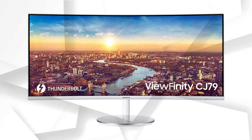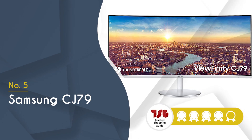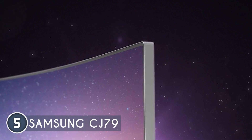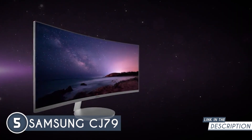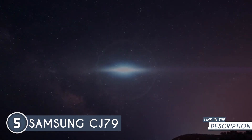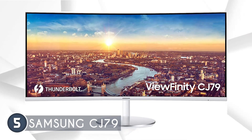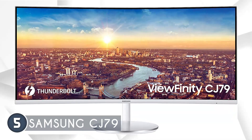The 5th budget ultrawide monitor is the Samsung CJ79, which TrustedShoppingGuys.com has awarded a 4-badge rating. Indulge in an immersive gaming experience with the Samsung CJ79. This extraordinary monitor takes design inspiration from its gaming sibling, the C34F791, our renowned ultrawide gaming display featuring Samsung's remarkable quantum dot technology. With its captivating white and silver scheme, the CJ79 offers a refreshing all-white build that appeals to consumers seeking a visually stunning aesthetic.